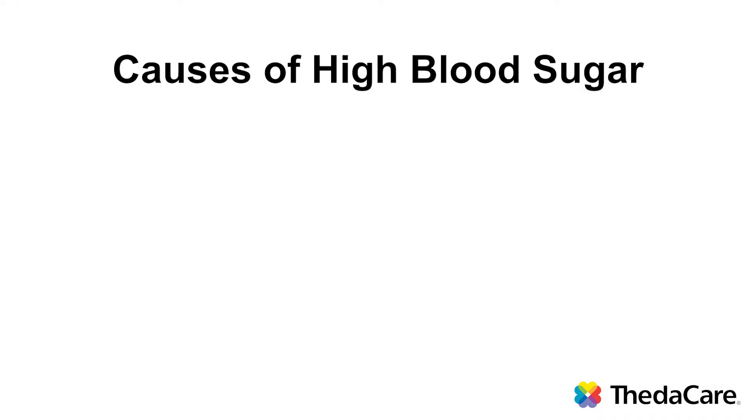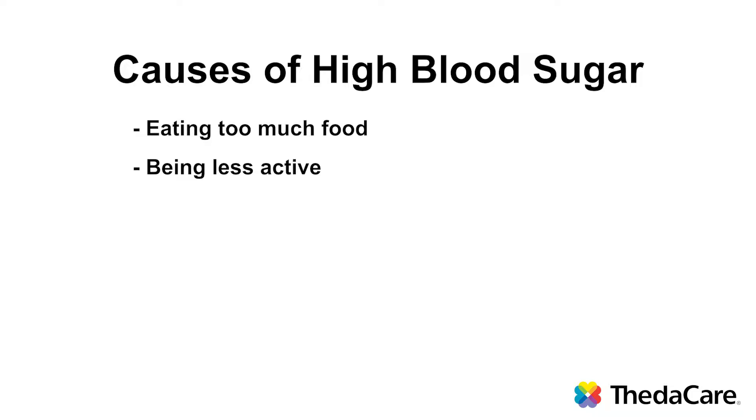There are many different causes of high blood sugar levels. One of the most common causes is eating too much food, especially if you eat too many carbohydrates. Another cause is being less active. In Wisconsin, we often have higher blood sugars in the winter because we are less active than we are in the summertime. Stress can raise your blood sugar level, including both emotional stress and physical stress.